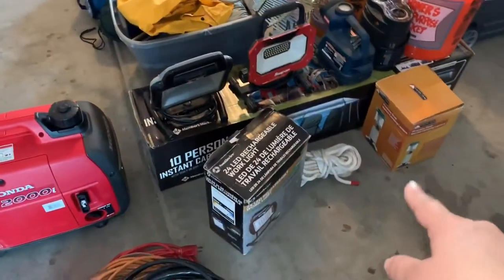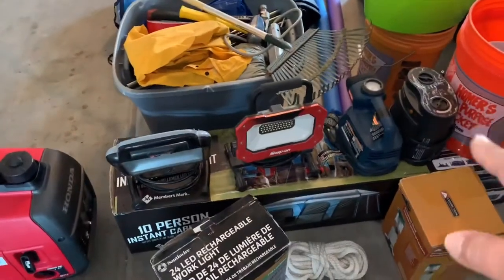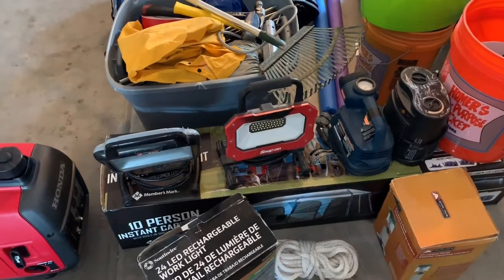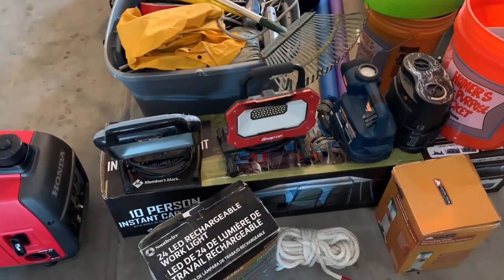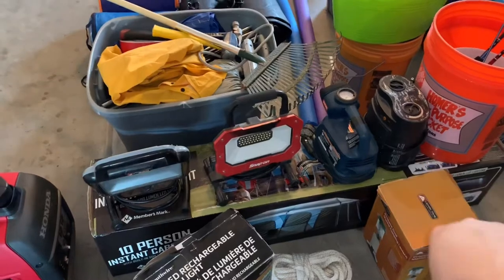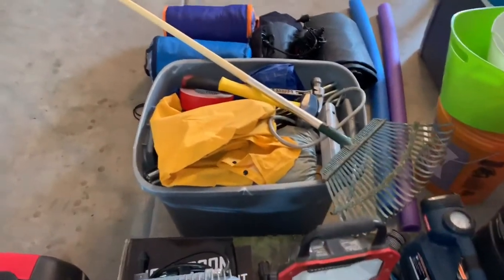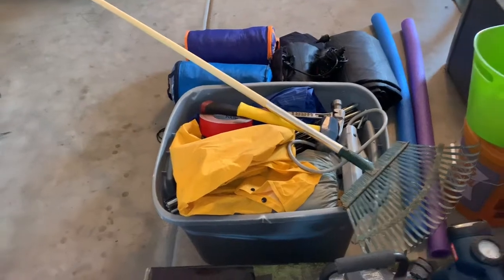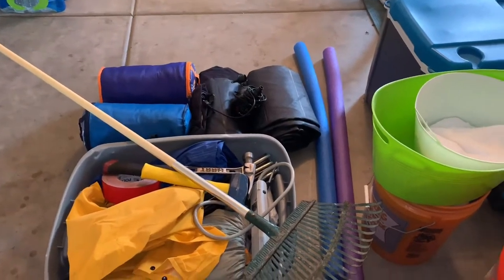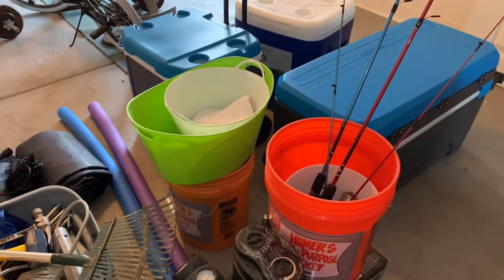Starting with camp gear: we're taking our generator, three electrical cords, three flashlights — one that uses gas with a little tank inside. We have a rope, and we're taking our heater because we have toddlers. The temperature is going to be 67 degrees during the day and 34 at night, so the kids would get cold. We have our tents — a brand new one and another for six people. Also a rake, two hammers, duct tape, and sleeping bags.